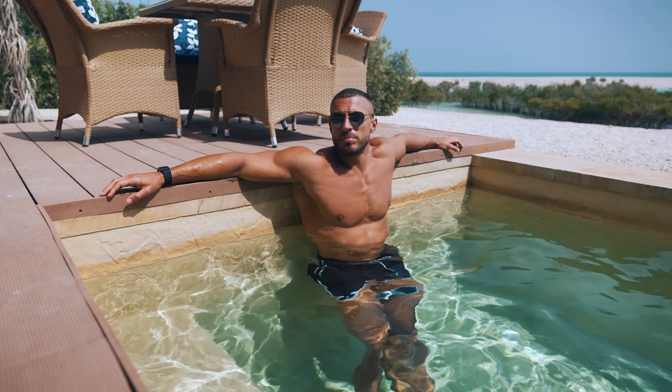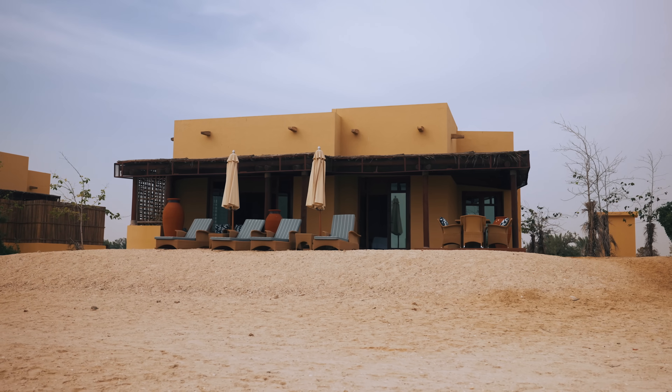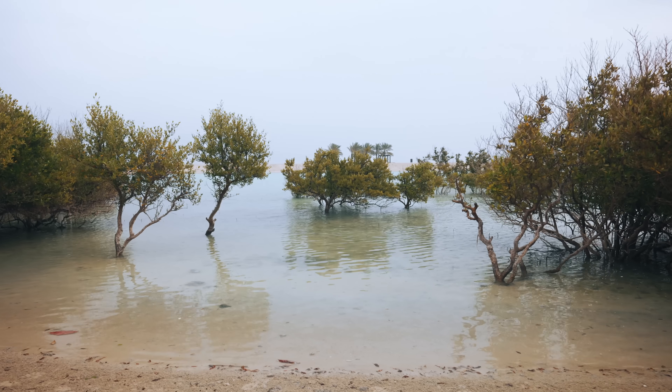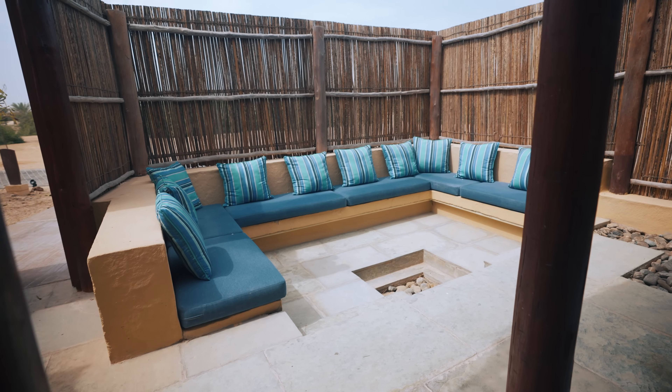The rooms are very pleasant — this one has its own little warm plunge pool in the back overlooking the water, which is so blue and so nice. There's also a more basic room which comes without the pool, it's a little bit smaller, but it's still very nice.